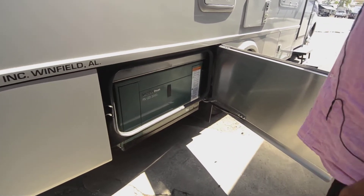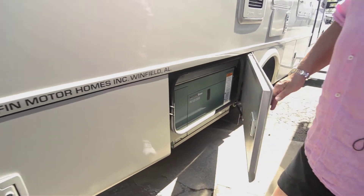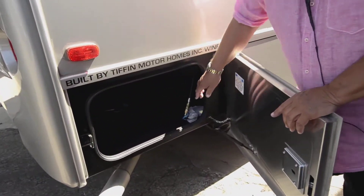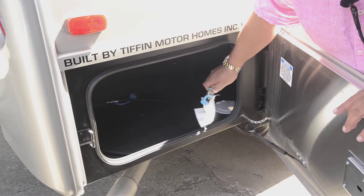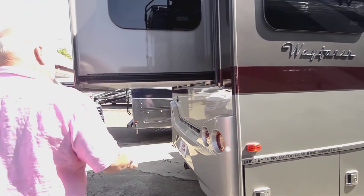The hot water heater gives you endless hot water. This is the Cummins diesel generator I was bragging about — it's the only way to go. That's one of the things that makes this product so popular: they don't chinch you on any areas. This is the barbecue hookup — a lot of people enjoy going outside to barbecue. It turns on very easily with a valve, and you can tow 5,000 pounds.